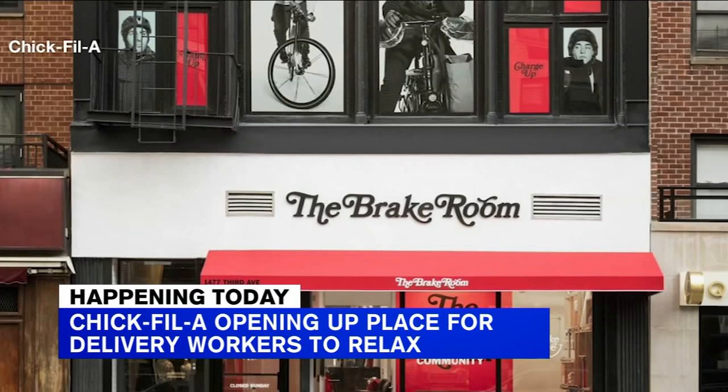Wait, I'm confused — is it just for people who've delivered Chick-fil-A, or any delivery person? Any. It seems like it's for any delivery worker, and it also seems very similar to what the taxi and limousine commission is doing. We just had that yesterday — the TLC is doing that for taxi drivers.